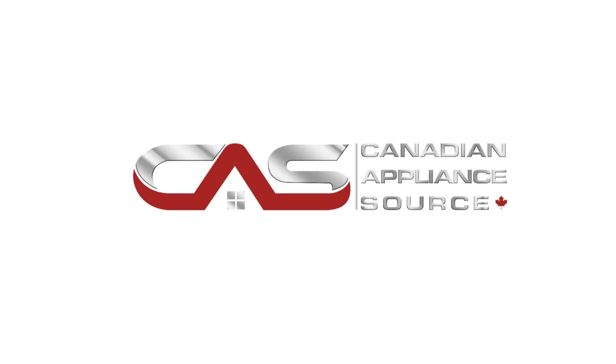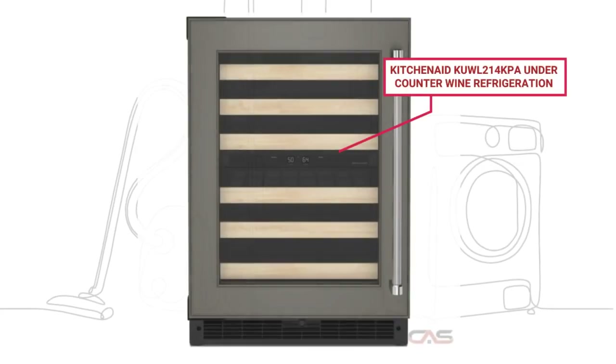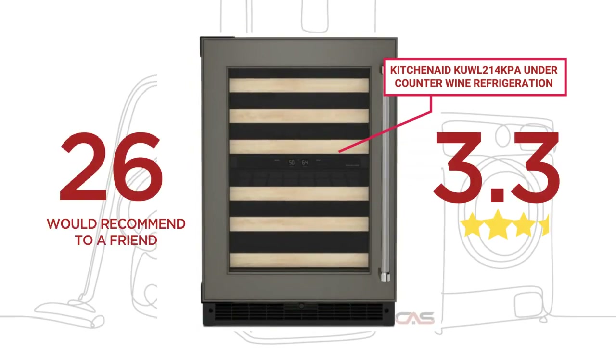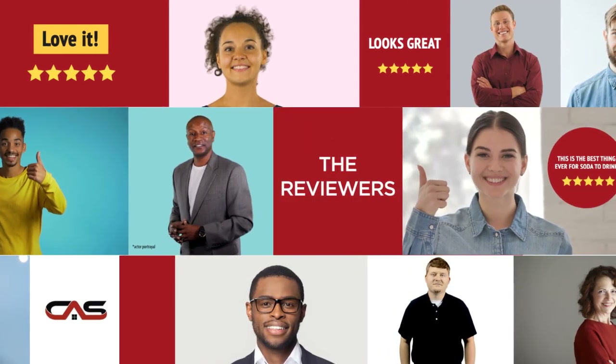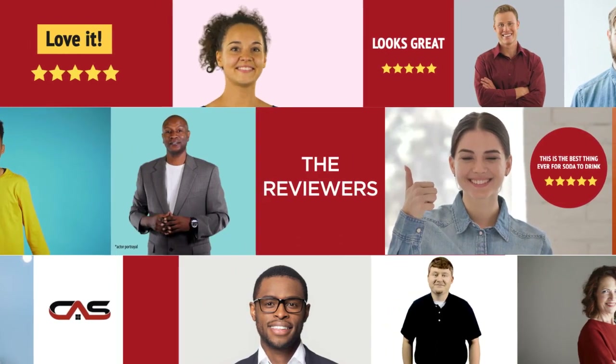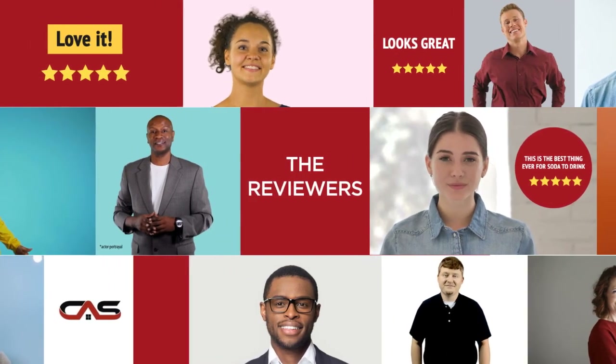Welcome to another product review from Canadian Appliance Source. This compact refrigerator by KitchenAid has earned high scores from buyers. Real reviews from customers will help you choose the right appliance for you. This one got a 3.6 star rating.